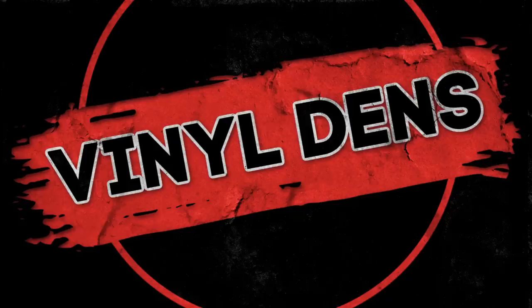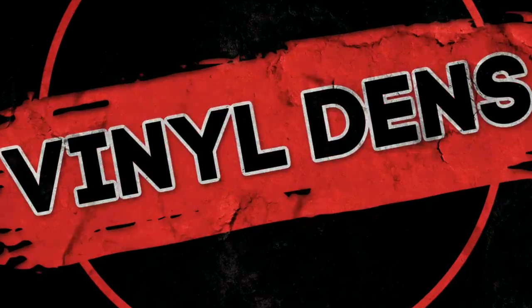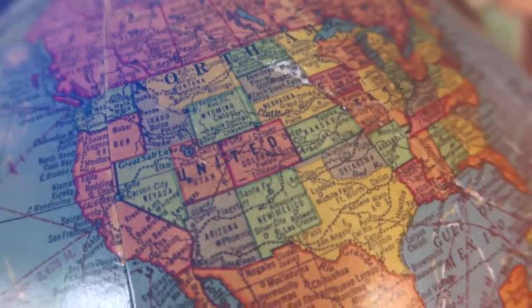Hi, my name is Frank. Welcome to Vinyl Dens. This is the segment where we check out cool music rooms from across the vinyl community around the world.